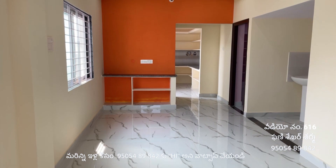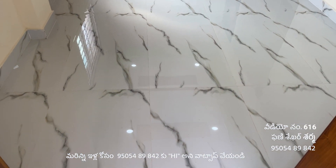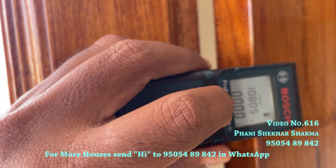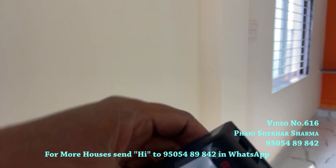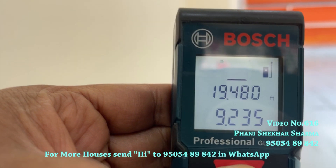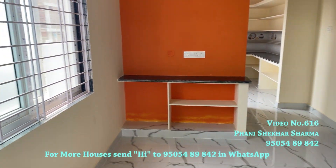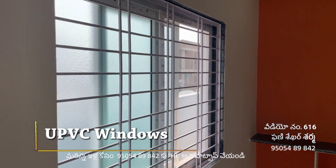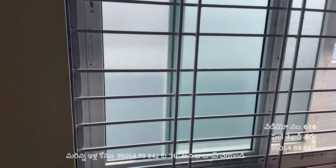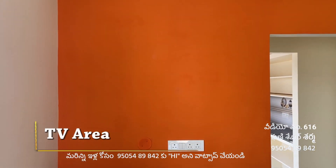The main door is a double door with carving polishing and fall ceiling with colors finish, completely painted. The main hall has dimensions 19.480 by 2.35 with gypsum board fall ceiling, UPVC windows for ventilation, and a sufficient TV area.